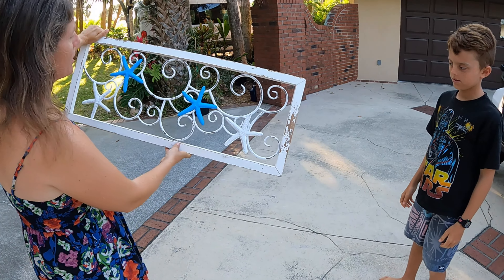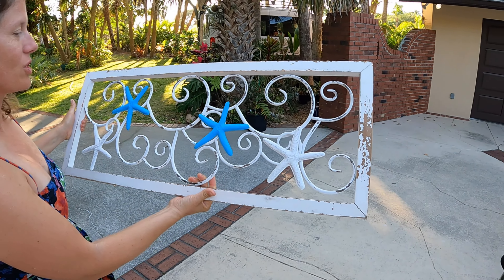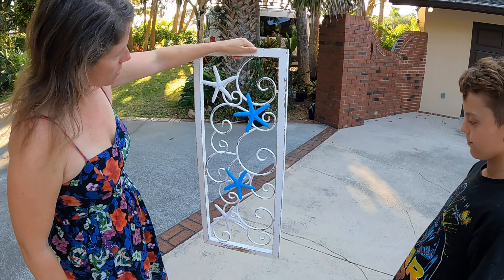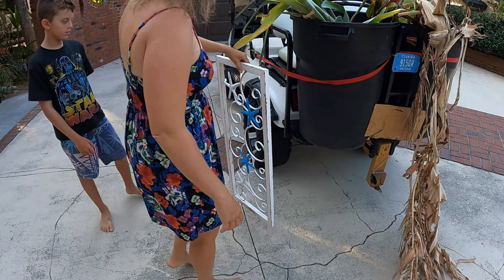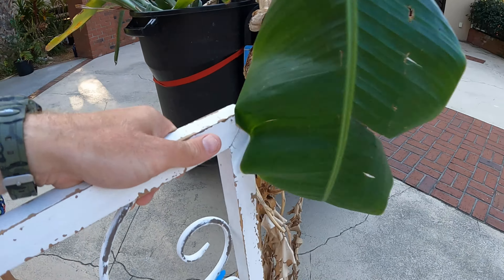We got your mom this decorative thing — not sure if you want it or not. We might have to paint it, or it could be the distressed look. You might be able to grow something up it and use it as a trellis, or just put it in the yard. We figured if you didn't want it we could just stick it back out in the trash.